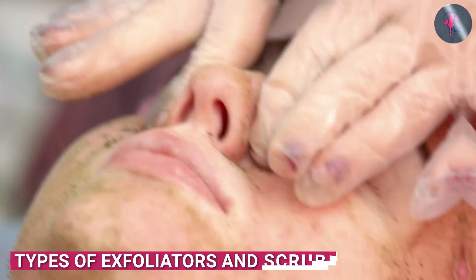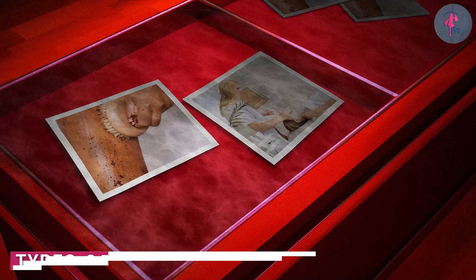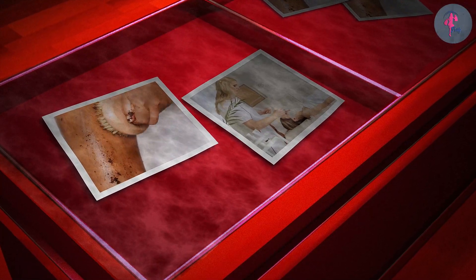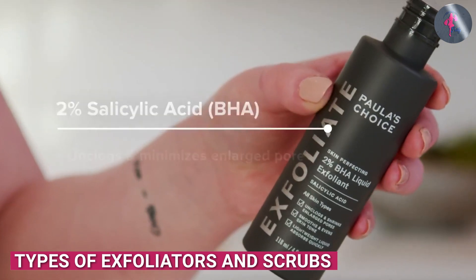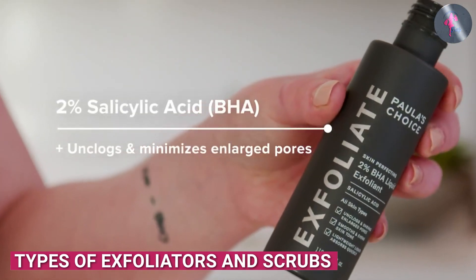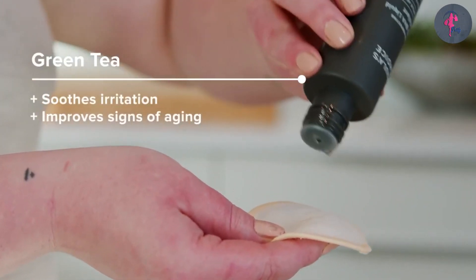There are several different types of exfoliators and scrubs available on the market. Some of the most common types of exfoliators include chemical exfoliators. These include products containing AHAs, BHAs, or enzymes such as papain or bromelain, which work to dissolve dead skin cells.